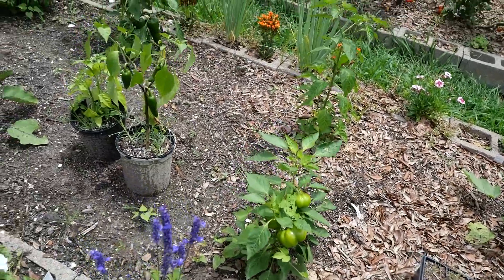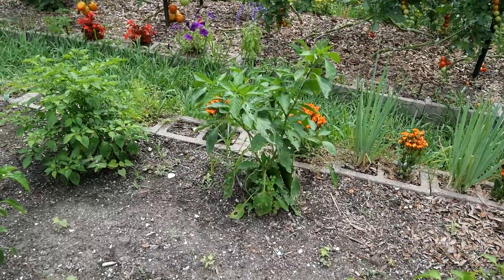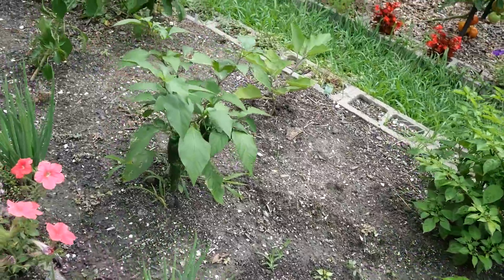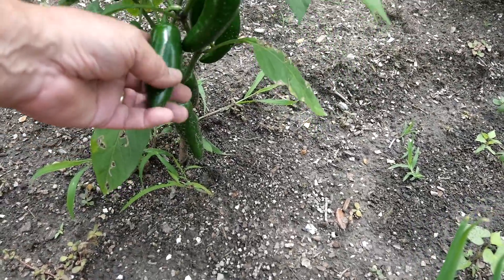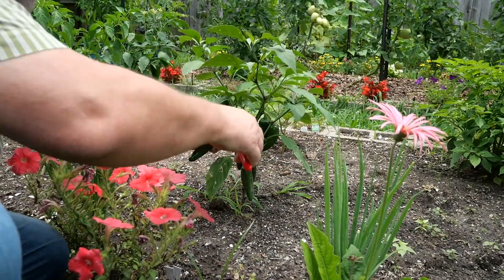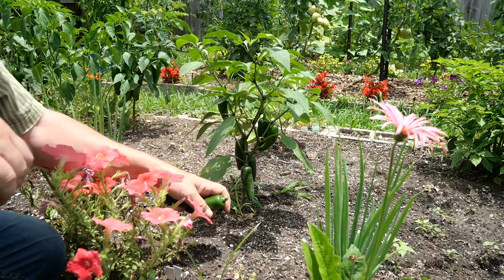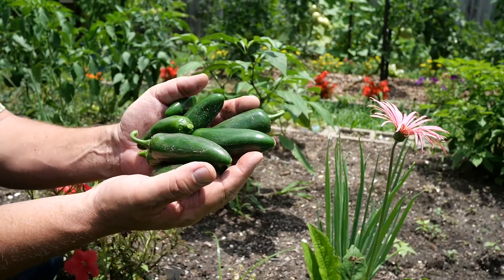We had almost an entire week of rain, so these gardens did not require any irrigation. In fact, they probably got too much water. Look at those — these are called Jedi, they're a jalapeno. We're going to harvest those. They're stuffing size. Jedi jalapeno — huge.